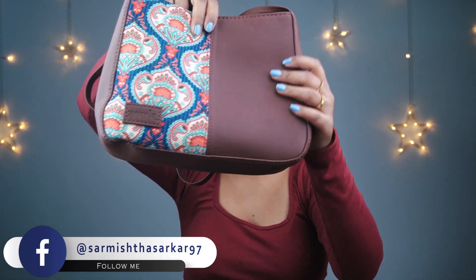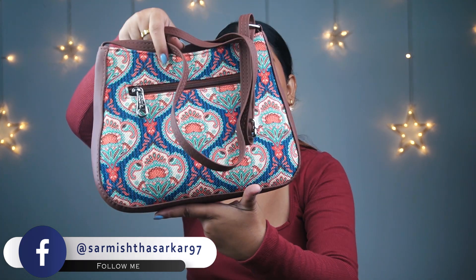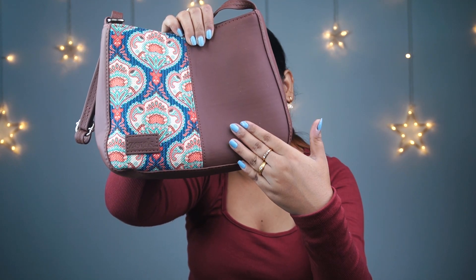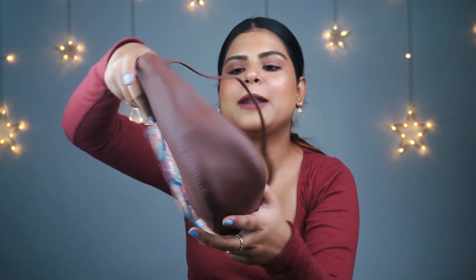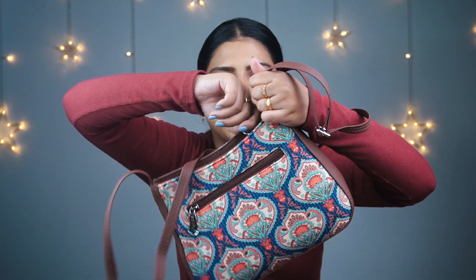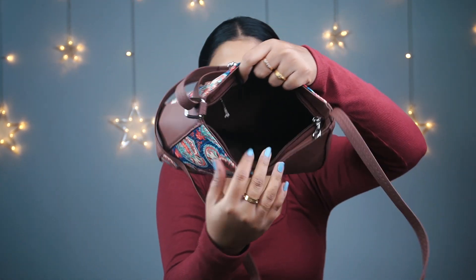First I will show you the bag. You can see the new sling bag that was recently launched — look at the print, it is very pretty. You can see the back has a brown tone and print, there is a zip, and this is the sling right here. Very good quality zip.